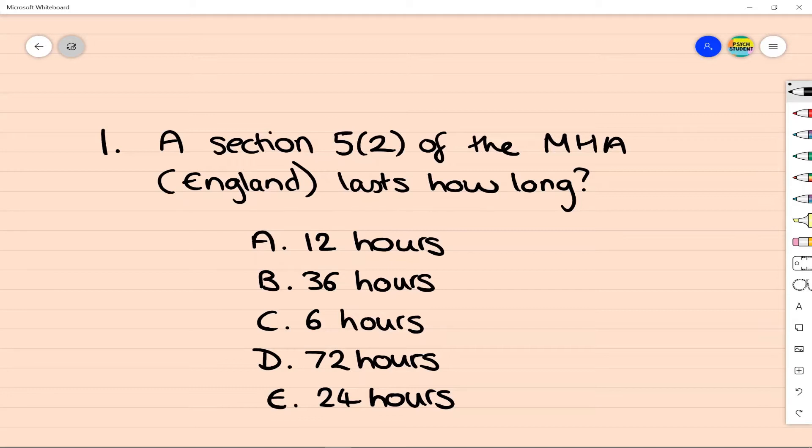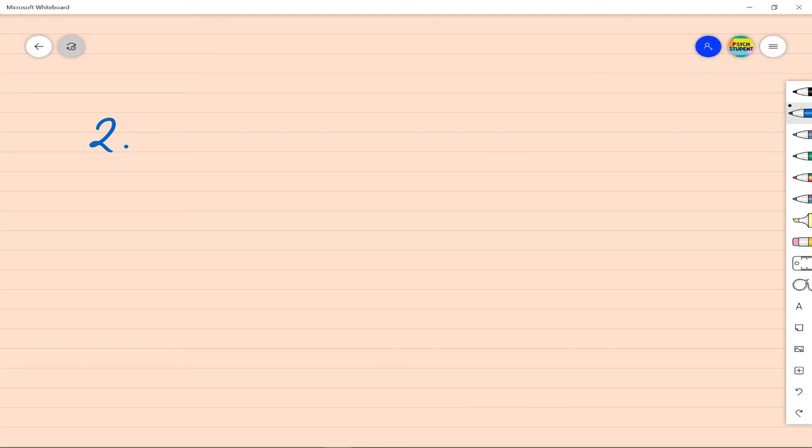Comparatively, a Section 5-4 can be done by nurses and lasts up to six hours. So in this case the answer is 72 hours.